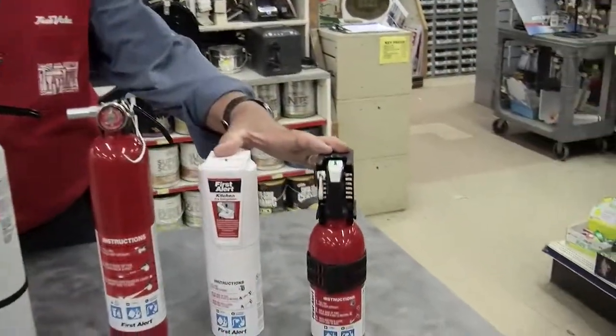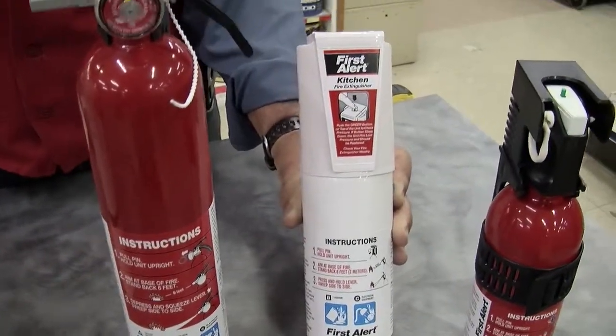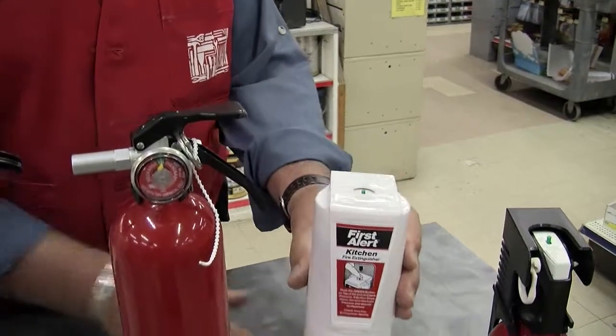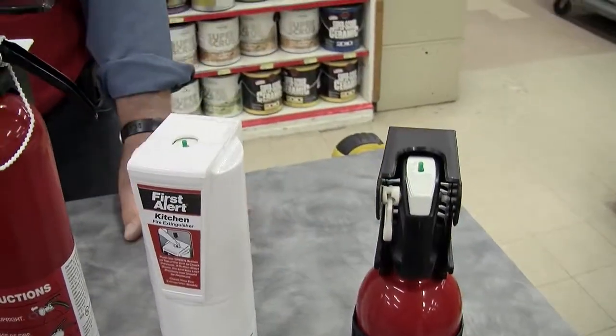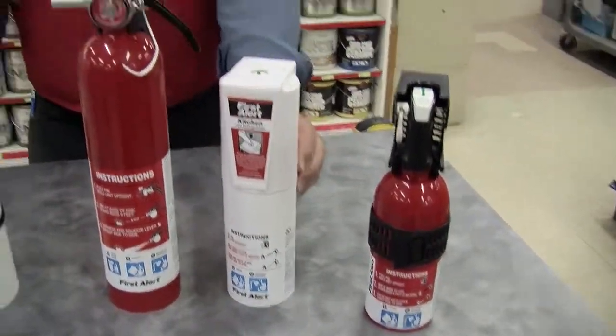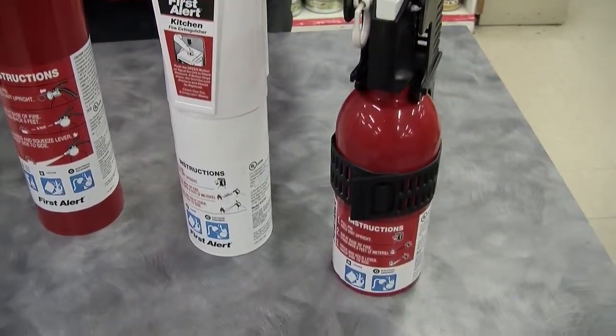They do come in different sizes, starting with the smaller ones here. This one is for a kitchen — it has a fancy cover on it which you mount on the wall, and when you're ready you can just pull it off and use it. This one here is for a car. Now these two extinguishers are rated 5 BC, which means they're rated for electrical fires and combustible liquids, which you would find in a car or a kitchen. They are rated 5, which means the equivalent of 5 gallons of extinguisher are in these things.